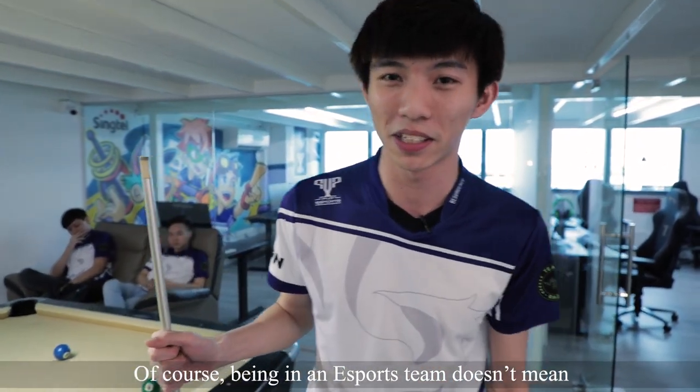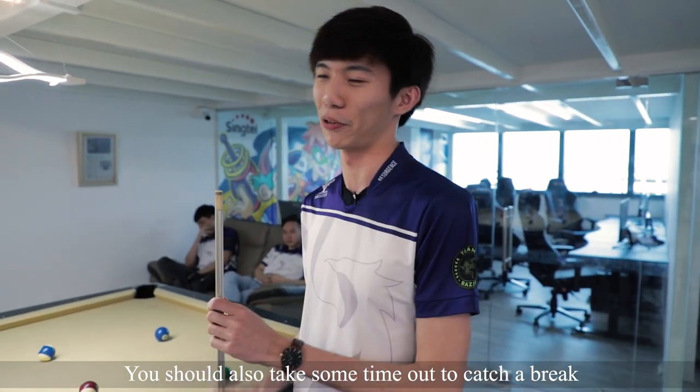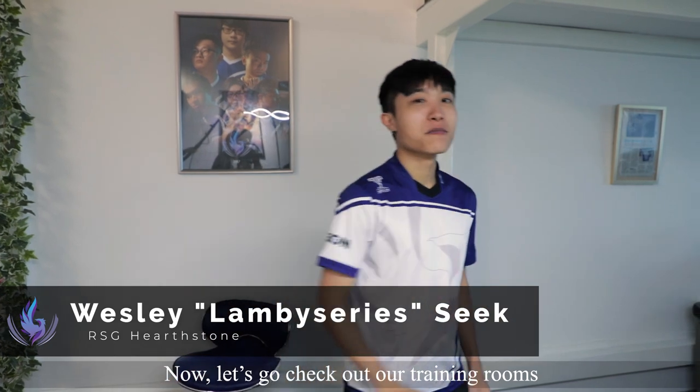Of course, being in an esports team doesn't mean training hard all the time. You should also take some time out to catch a break. Hey guys, it's Wesley Lemby Series here. Now let's go check out our training rooms.